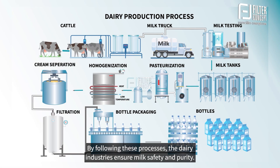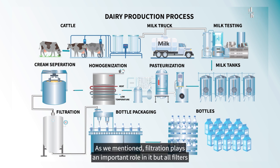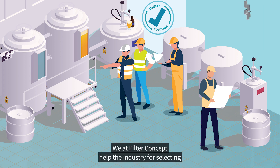By following these processes, the dairy industries ensure milk safety and purity. As mentioned, filtration plays an important role in it. However, all filters cannot be used randomly in any process. Without specialized solutions, we at Filter Concept help the industry in selecting relevant filter solutions through our experts.